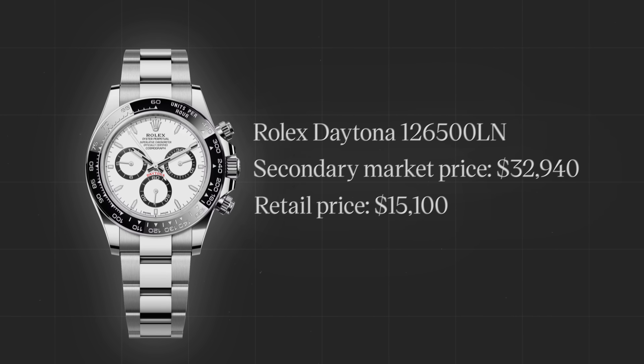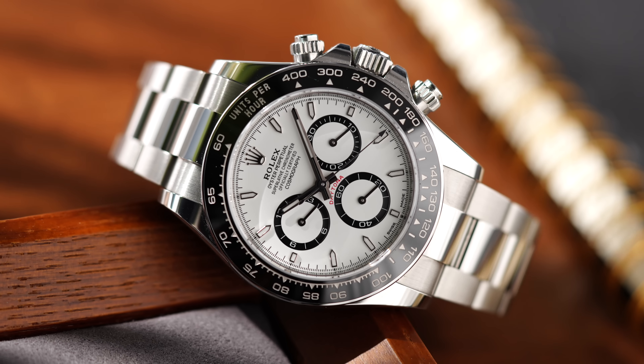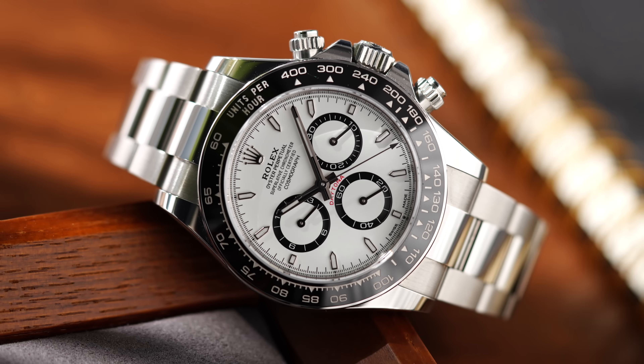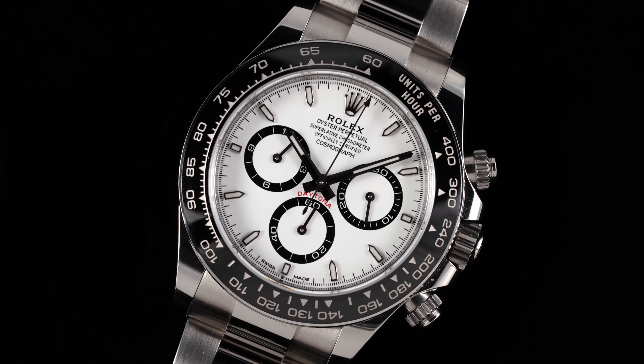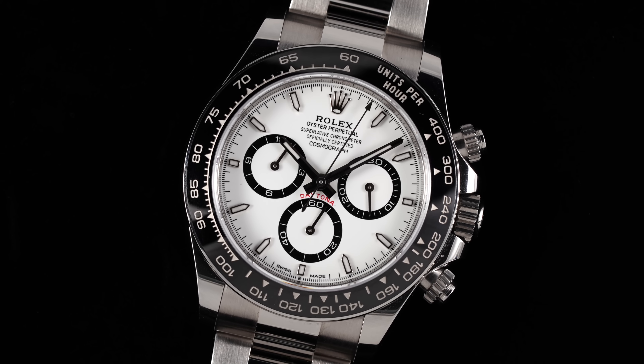Despite this noteworthy correction in pricing, the hype has created a lingering effect among the watch-collecting public, where the Daytona is not seen as a watch. Instead, it is treated more like an unobtainable museum piece, never to be removed from the protective display glass.